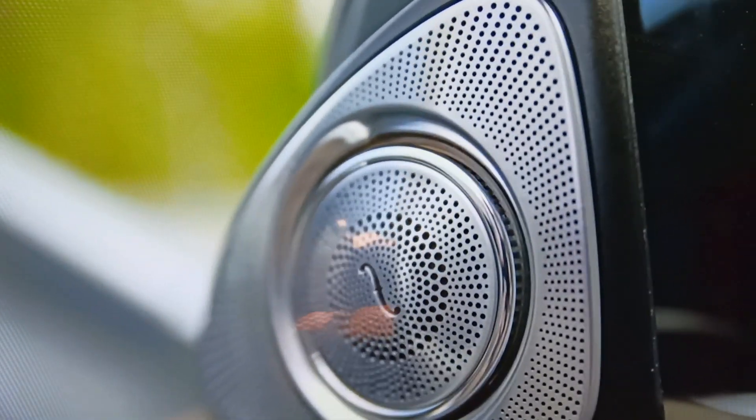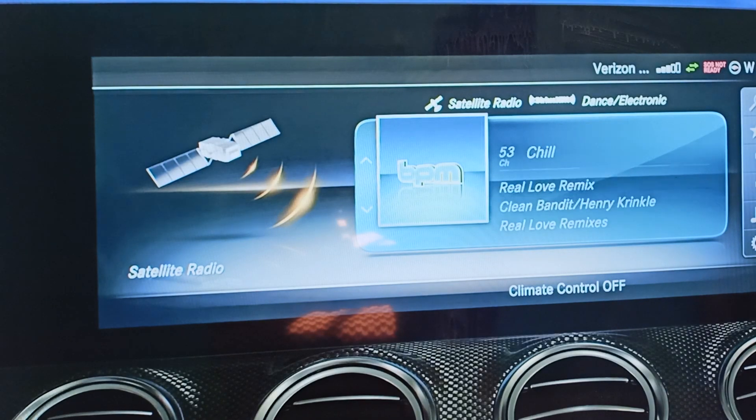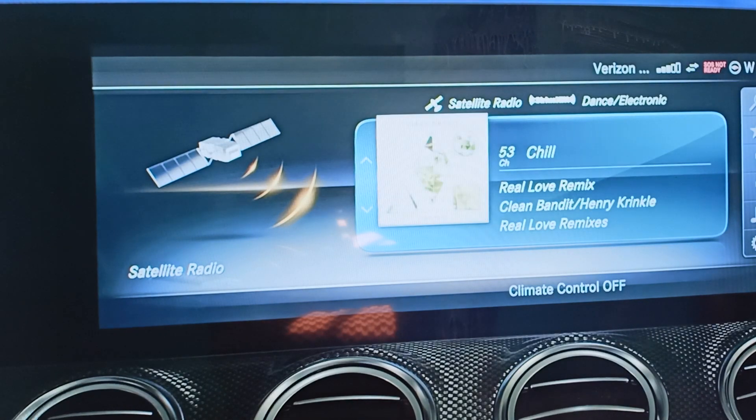Front bass uses the open space in the body's structure across members to act as a resonance chamber for the bass speakers. The biggest news with the E-Class, however, is in safety and driver assistance technologies.